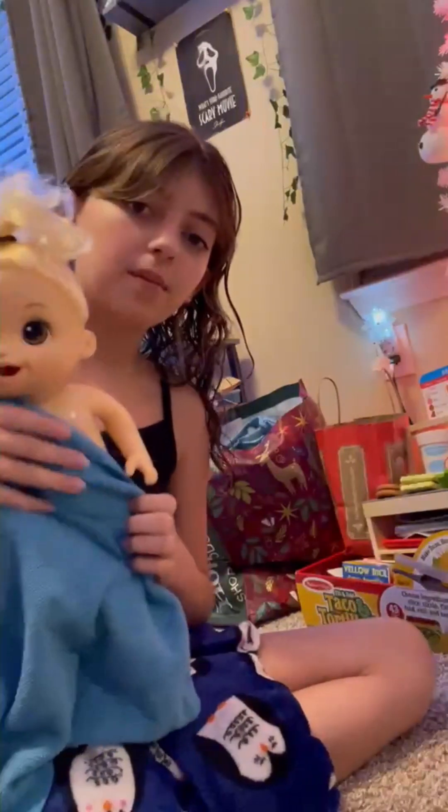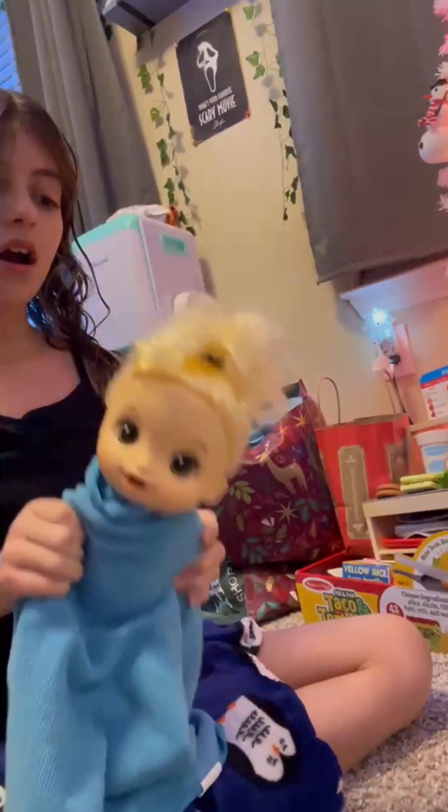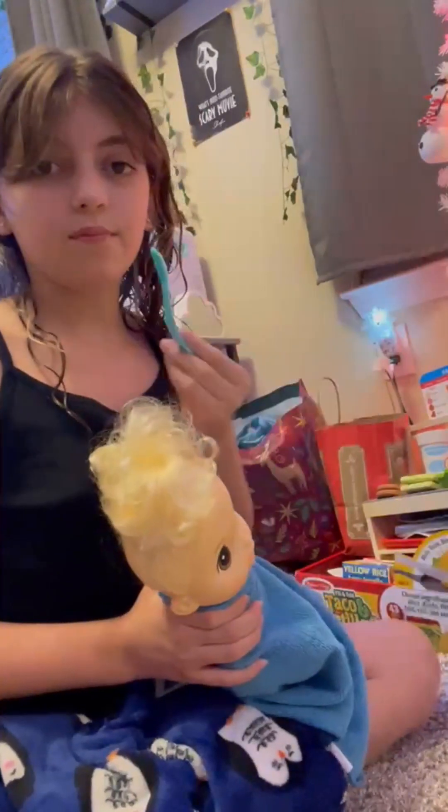And then I got this Baby Alive — I just took her out of the bath. She came with two foods, a little blender, some food, and a little spoon.